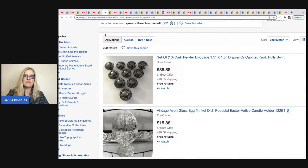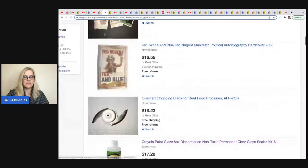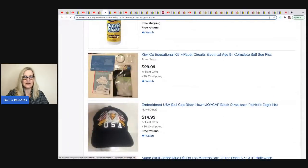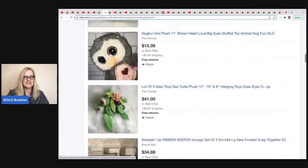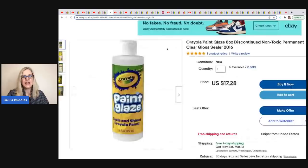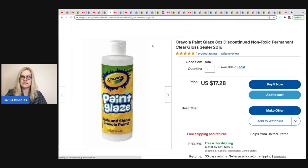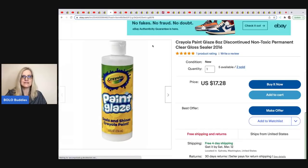The next item comes from Queen of Hearts Charnel — she does not have a YouTube channel, but this is her eBay store with some cool different items. And this Crayola paint — she said she bought it a while back because it was discontinued, so she bought them up and they've been selling consistently. She paid $2 each at a grocery outlet and she's selling them for $17.28 with free shipping. It's Crayola paint glaze, eight ounce, discontinued non-toxic permanent clear gloss sealer from 2016.